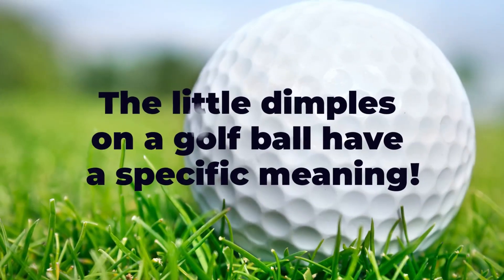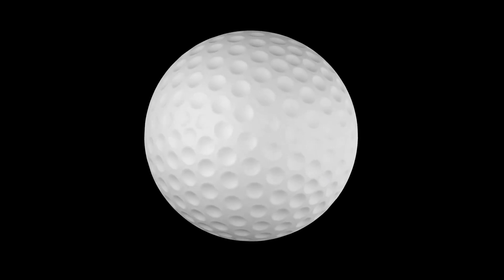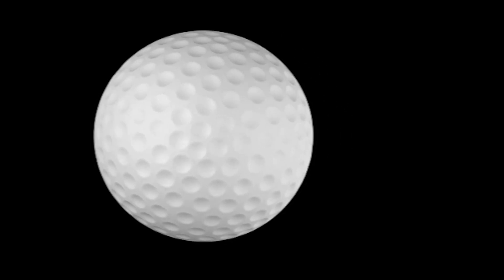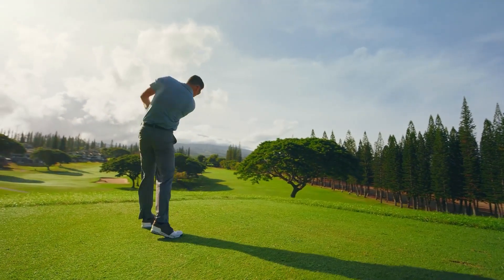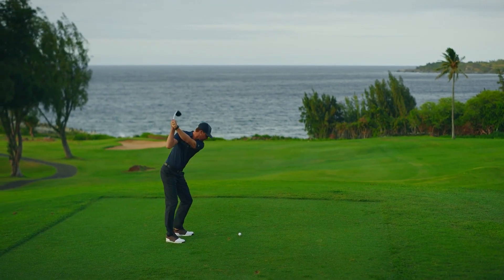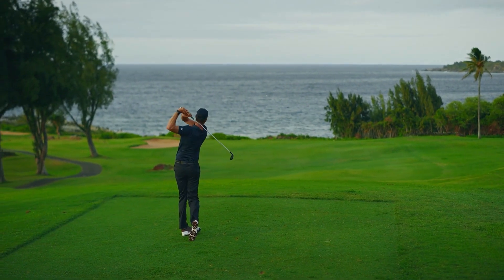The little dimples on a golf ball serve a fundamental purpose: they help the ball travel farther. When a golf ball is hit, it creates a layer of air around it. This layer of air — called the boundary layer — can create a lot of drag on the ball and slow it down.